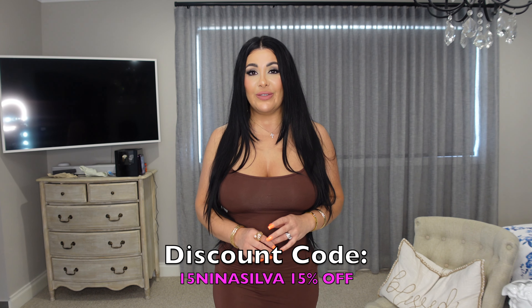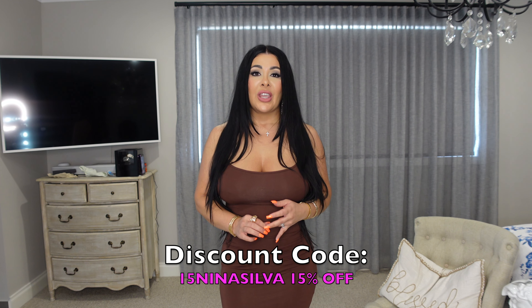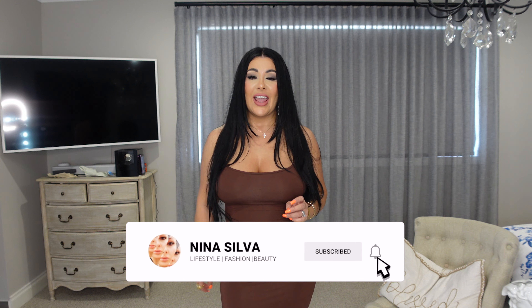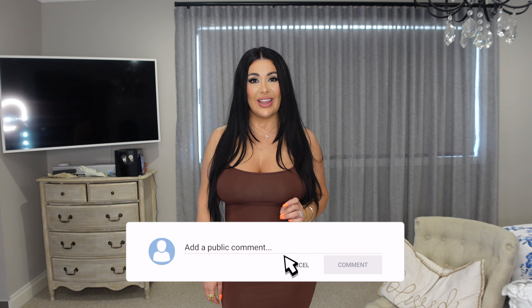You get a further 15% off when you use that code. Before I go ahead and start the video, don't forget to follow me on Instagram if you haven't already done so, and don't forget to like and subscribe.